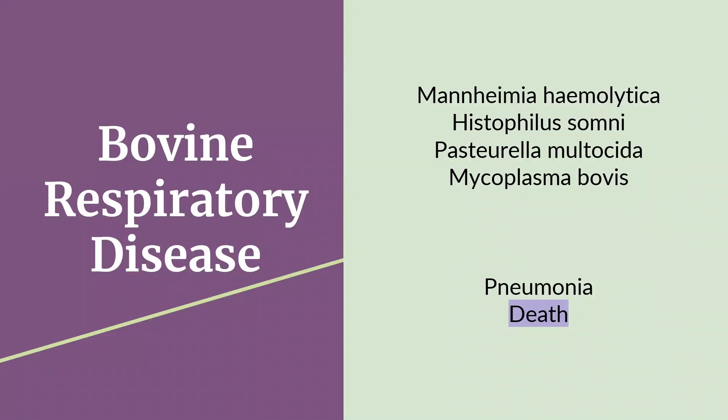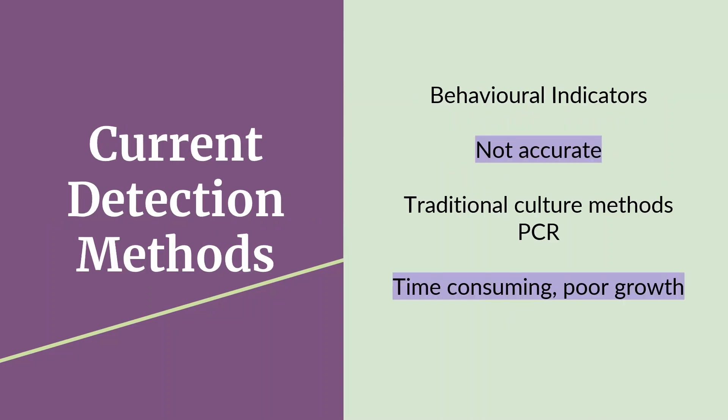Early and accurate diagnosis is critical to ensure prevention of worsening symptoms and transmission to the herd. Current methods for the detection of BRD are mostly by monitoring behavioral changes in the cattle. Symptoms include nasal and ocular discharges, coughing, head tilt, and abnormal or rapid breathing patterns.